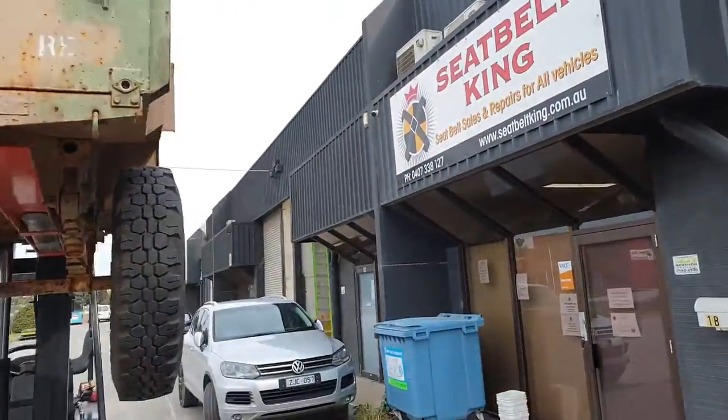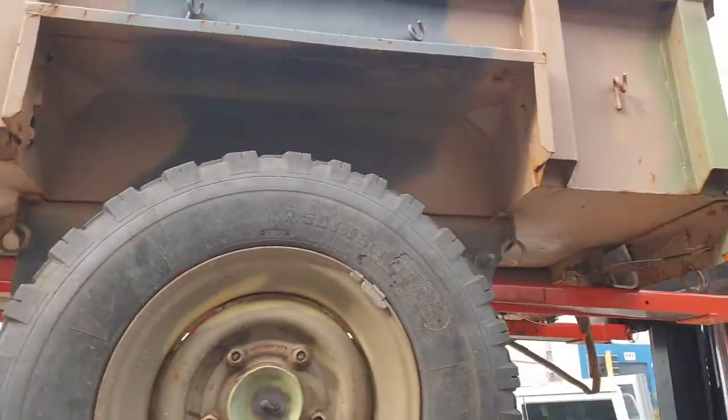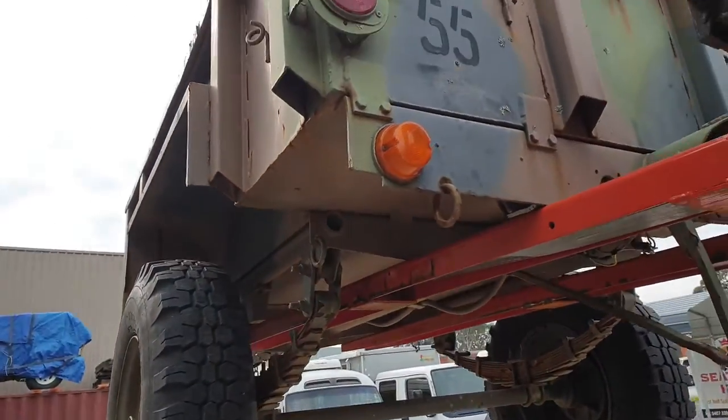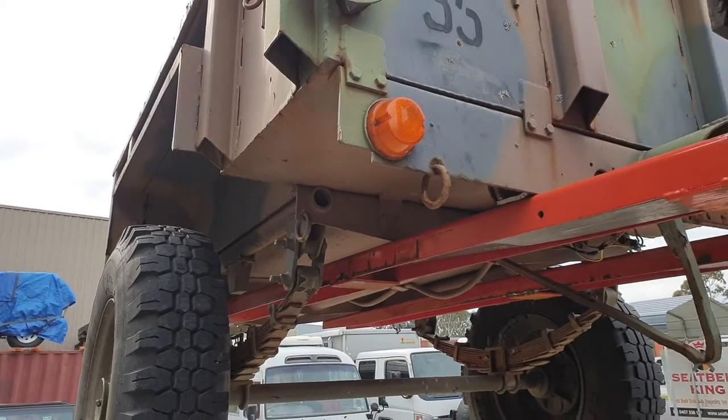I'll go to the front of it — have a look. A bit of advertising for my company, Seatbelt King. Everything's correct on this, there's nothing broken in the electrical, so it'd be good spares for the other one.